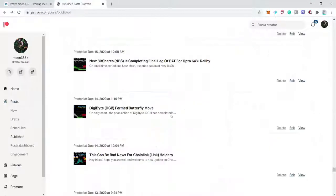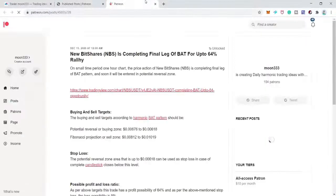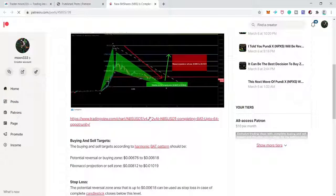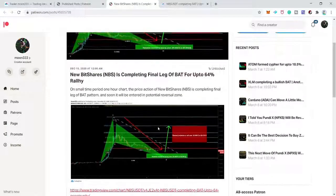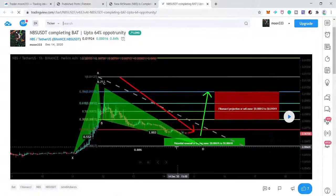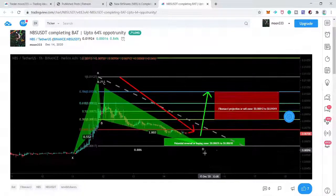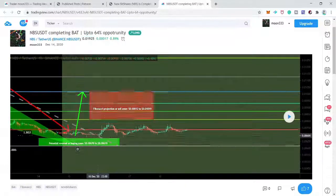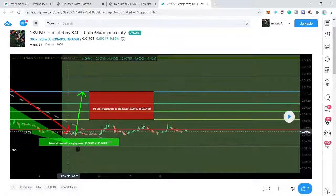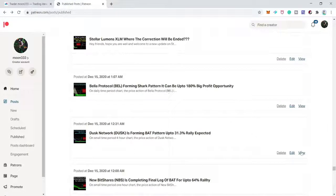After Digibyte we have NBS (New BitShares) — another bat move. I was expecting a 64% bullish rally, and the price was very close to completing the final leg of this waterfall bat move on a very short-term hourly chart. After playing the chart, the leg expanded beyond expected levels, so this is also invalidated. I'm moving to the next one.